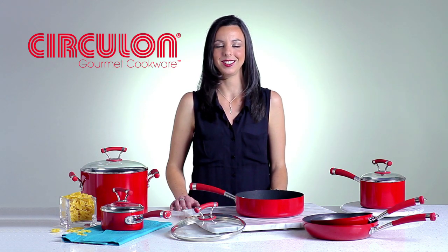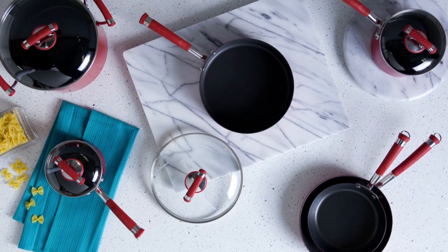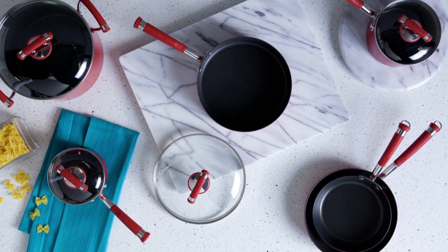Hi, I'm Sarah with Circulon, and this is the Circulon Contempo Red Cookware Collection. This striking collection brings color and quality to the kitchen with a pop of personality.